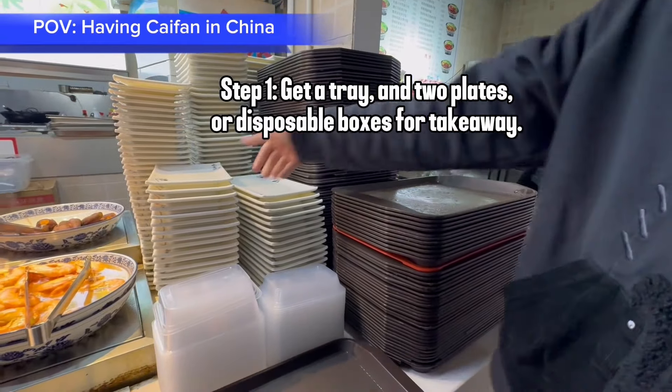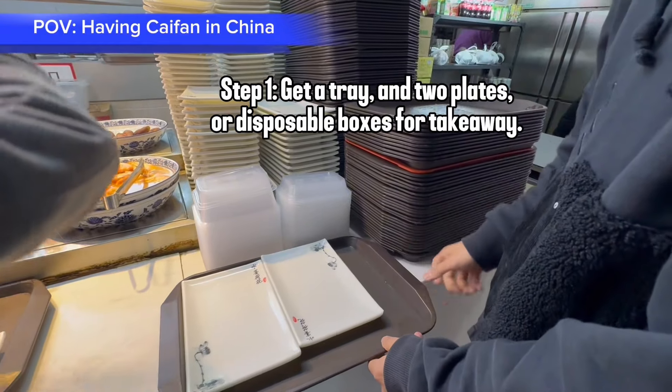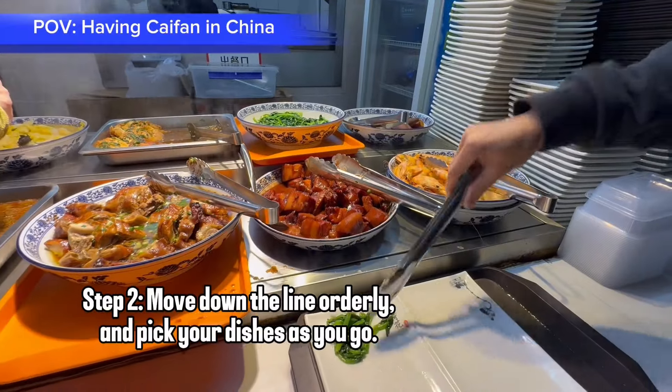Step 1: get a tray and two plates, or disposable boxes for takeaway. Step 2: move down the line orderly and pick your dishes as you go.